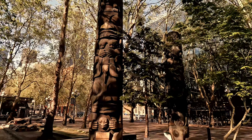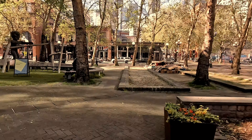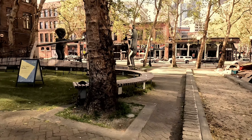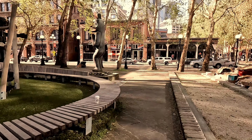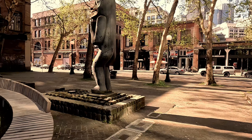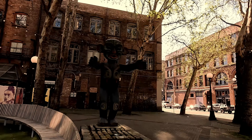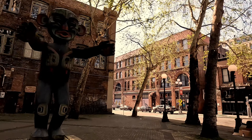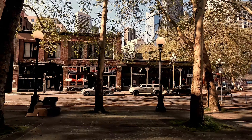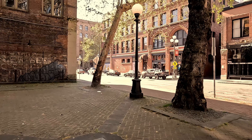Kind of a cool totem that they have here in Occidental Square, and a little play area for the kids. The Seattle name actually came from a chief that was Native American, so you definitely see a lot of Native American art throughout the whole city. This actually is the oldest neighborhood in Seattle — a lot of history here — and this is where they basically settled in the 1800s.